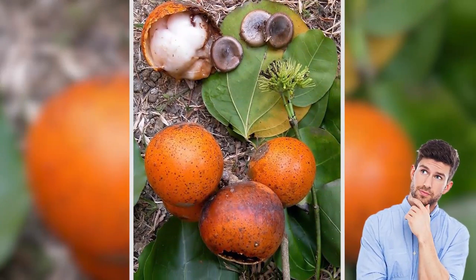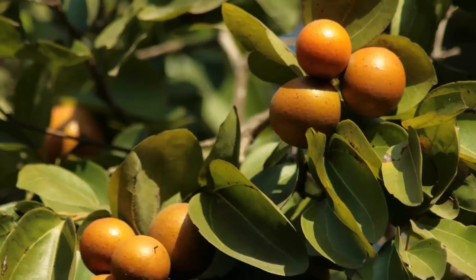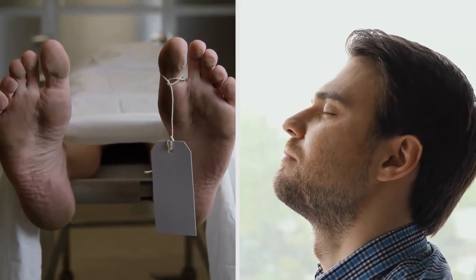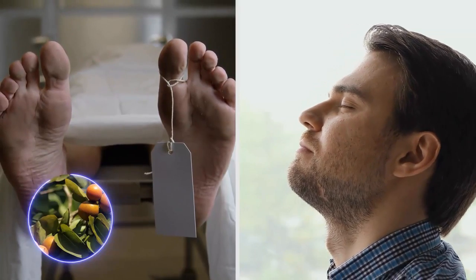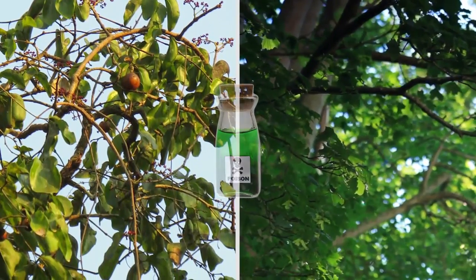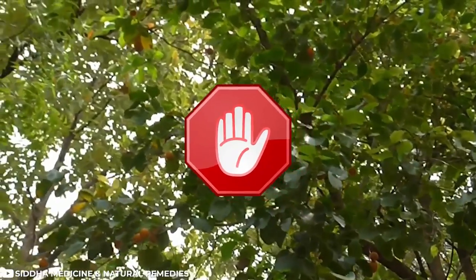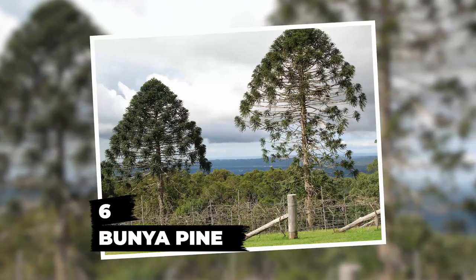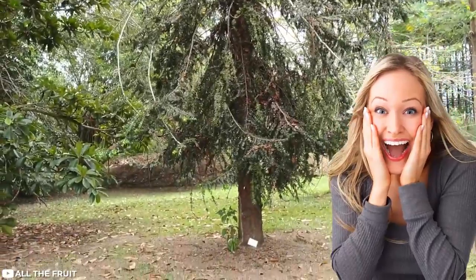Don't be fooled into thinking the poison is only found in the seeds. The bark of the strychnine tree also contains poisonous compounds that can cause reactions if touched. There have been reports of people dying just by breathing near the tree, so it's possible the tree also expels poisonous materials into the air. Avoid this tree at all costs.